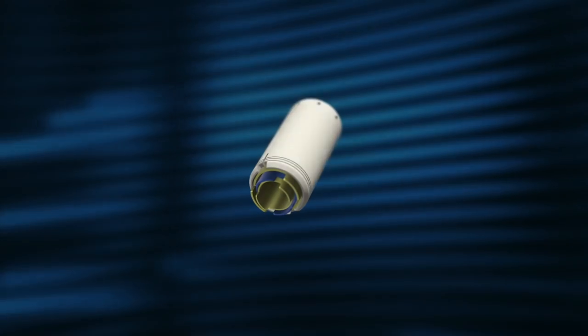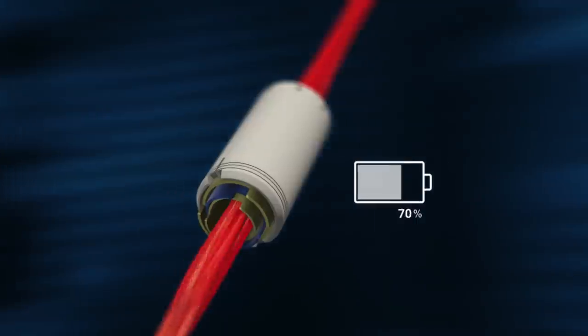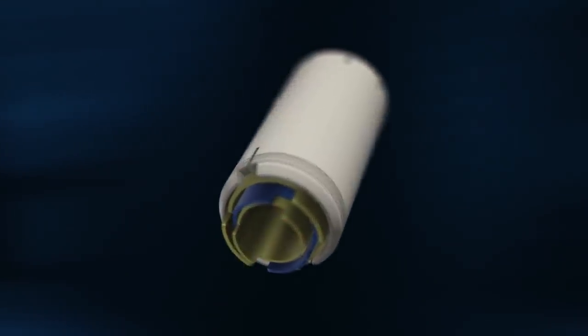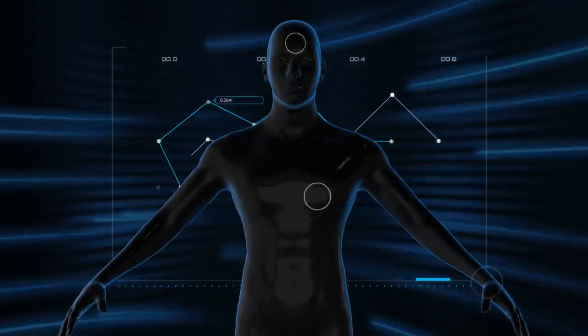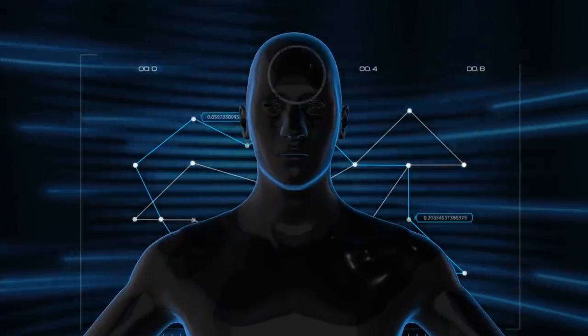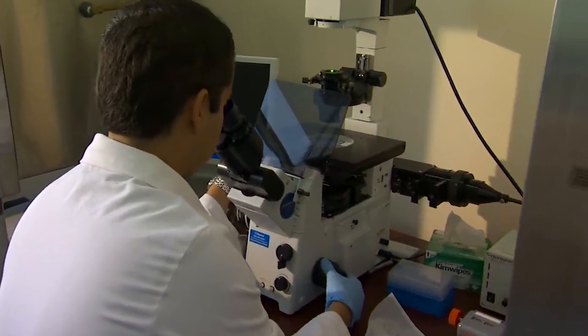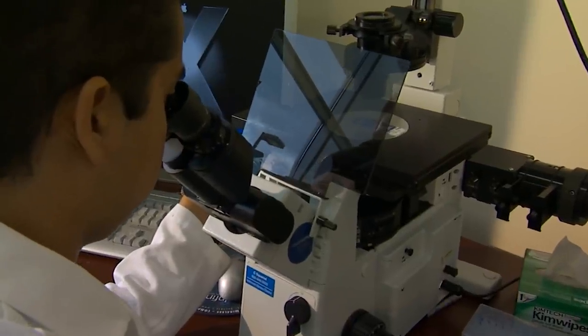The special supercapacitor mechanism allows it to be charged with human blood as a natural electrolyte. This, in turn, opens up new possibilities for the operation of medical sensors integrated into the human body. In the future, the development will have a significant impact on the diagnosis and treatment of various diseases.